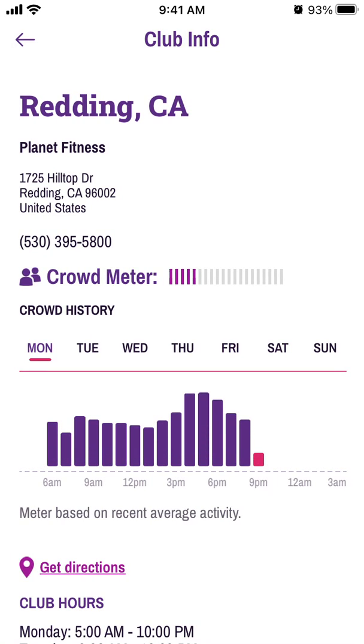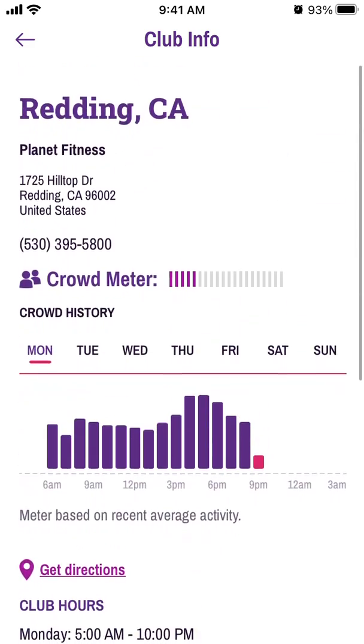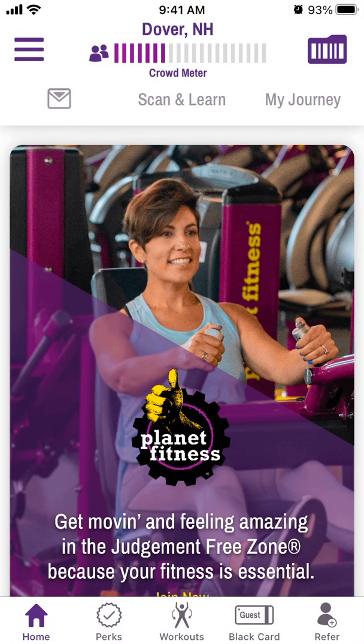You can see the crowd meter along with all the amenities and details for your club. That's an important feature. Hope you enjoyed this quick overview — try out the app, and please hit the like button and subscribe.